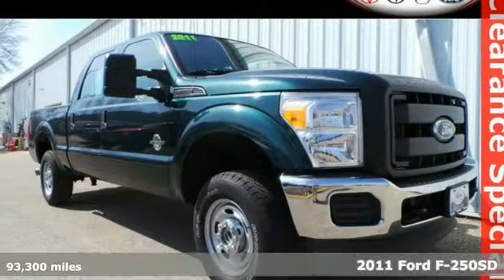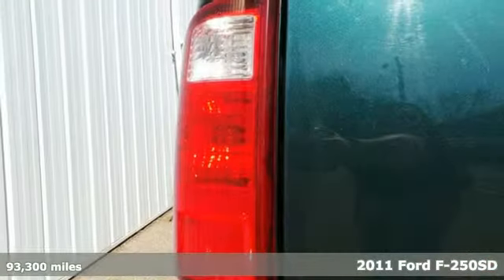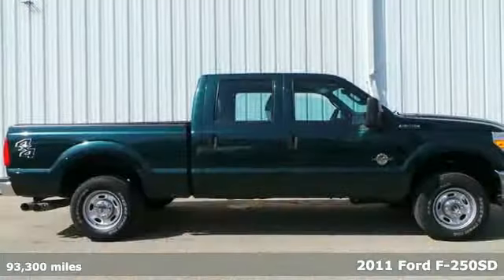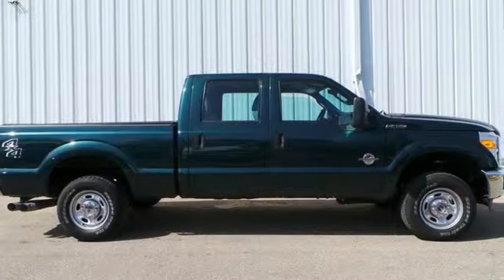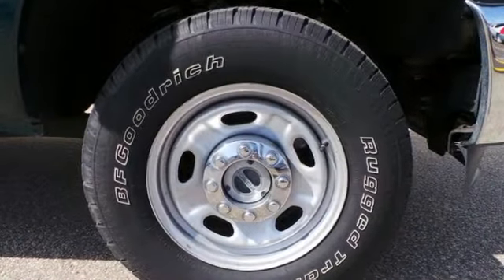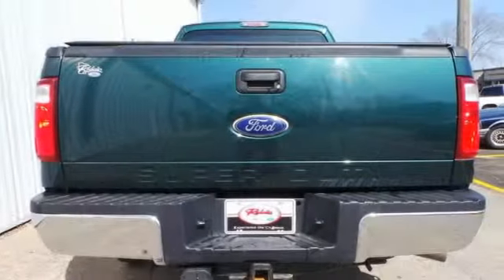It's a 2011 Ford F-250. Power steering, split bench seats, side impact door beams, child seat anchors, a post-collision safety system, trip computer, and twin I-beam front suspension all come standard in this super-duty truck.